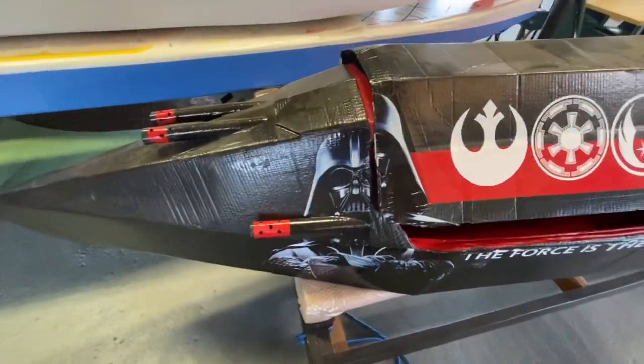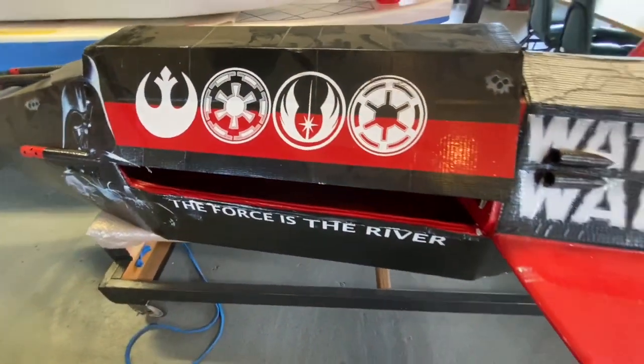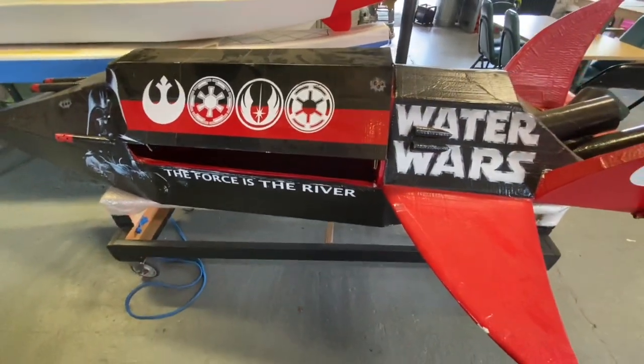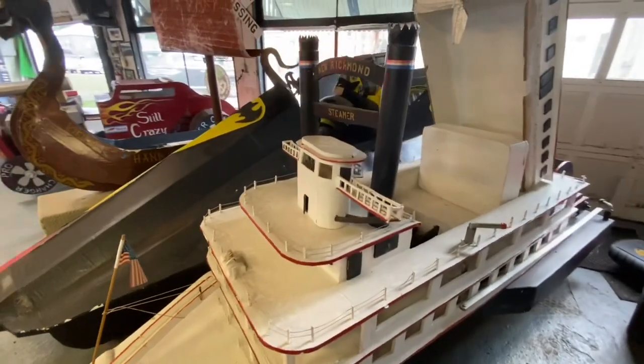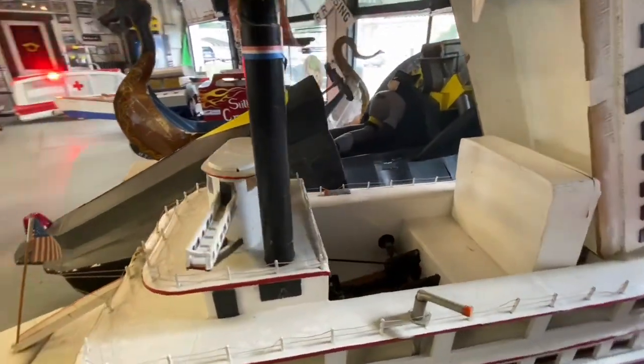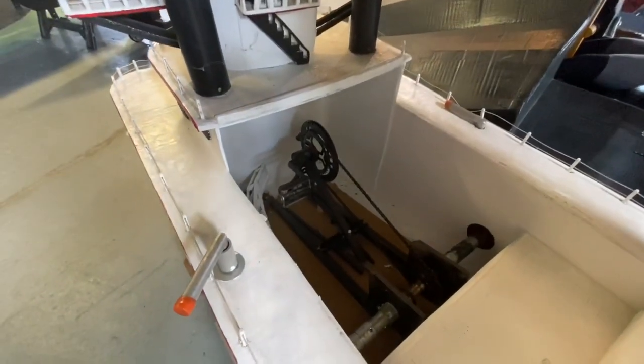This boat here is a tribute to one of the creators of the Star Wars toys for Kenner back during the original movies. There is also a mechanical class where pedal power is allowed, but nothing is allowed to be added to help it float besides cardboard.